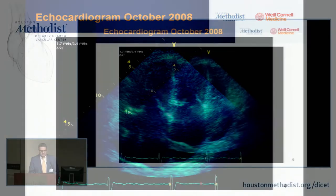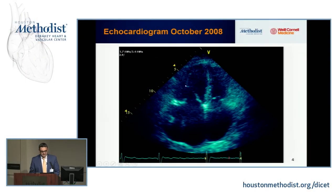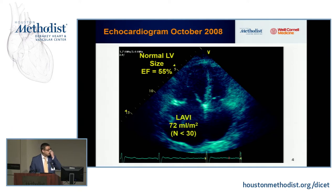This is the Mayo format — this is the LV, this is the right ventricle. The patient's echo showed normal LV size; EF was 55%. LA volume index was severely elevated at 72 — the normal cutoff per ACC guidelines is 34. The Doppler data: deceleration time 140 milliseconds, E-prime 0.04, and E/E-prime of 32.